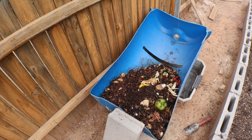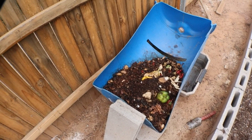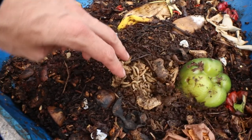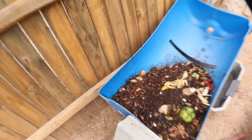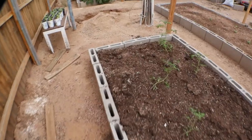Over here we have the black soldier fly bin. I've probably gone through hundreds of pounds of pulp I get from a juicer at the farmers market, plus all my scraps and everything. Look in here — we've got all the black soldier fly larvae doing their thing. Oh, and there's a black soldier fly right there laying some eggs. Such good food for the quail, lots of protein. I just never throw anything away in the actual garbage can.